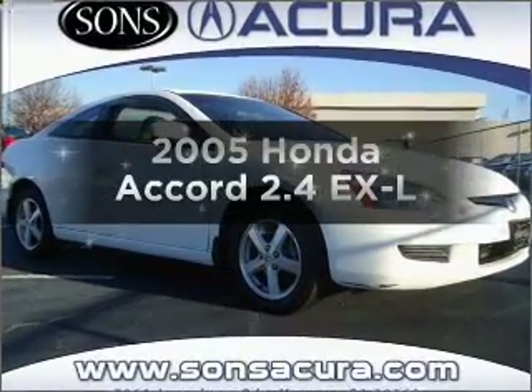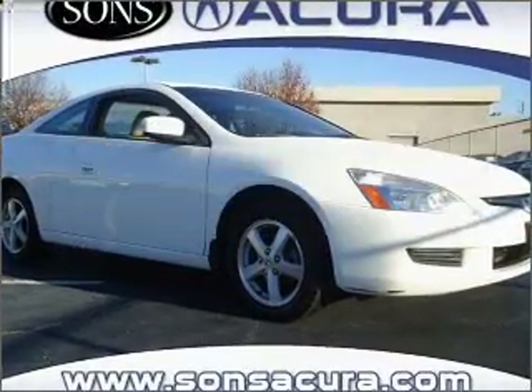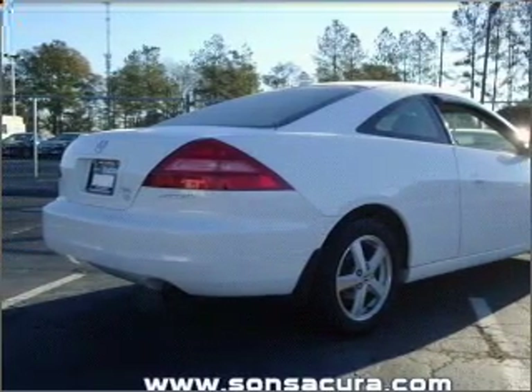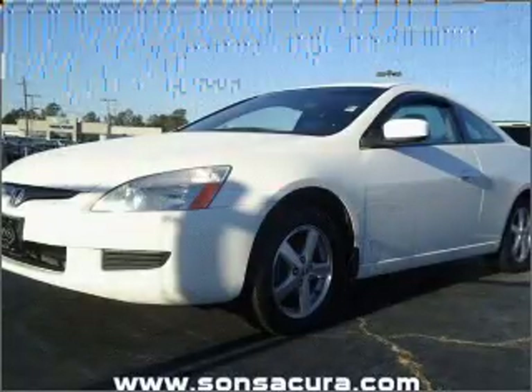Get noticed in this 2005 Honda Accord. This is the set of wheels you've been looking for, with an efficient 4-cylinder engine connected to a smooth shifting 5-speed automatic transmission.